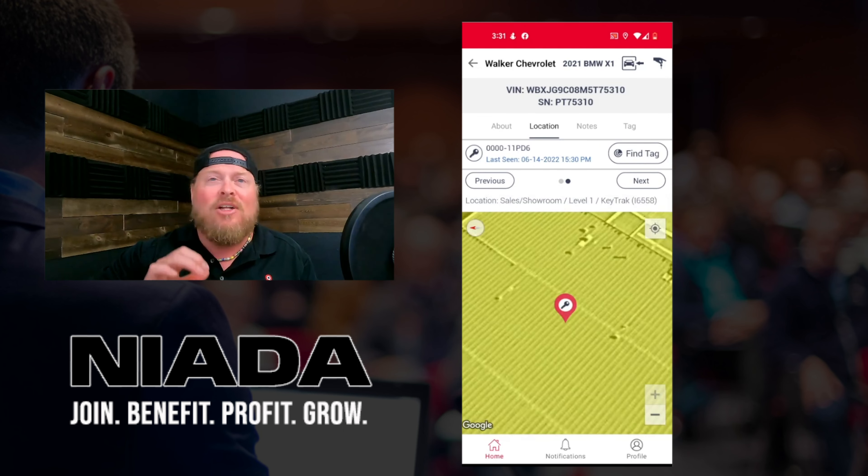You could type in the numbers and letters if you want, or you could simply just scan the QR code — make it a lot easier. Boom, it picks it up. I click assign and we're all done. Very simple process. It doesn't require a lot to start tracking your keys or your cars.